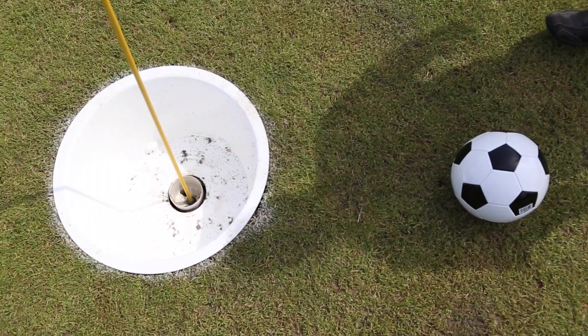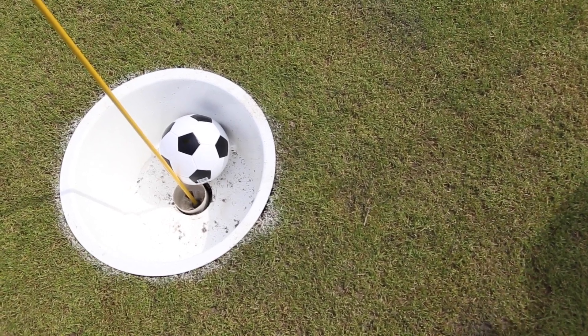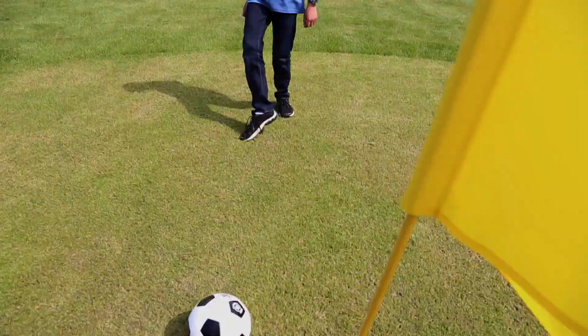The cups are 21 inches around, so you use a regular number five soccer ball and you're kicking it into a hole that's much larger than a normal golf hole. The score is kept the exact same way — par 36 out here at Little River, a 9-hole golf course.